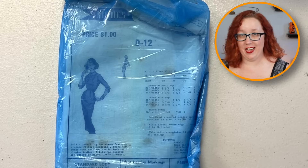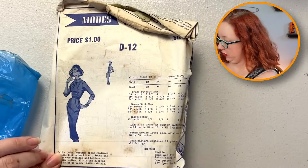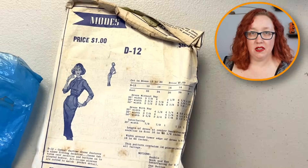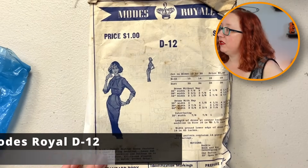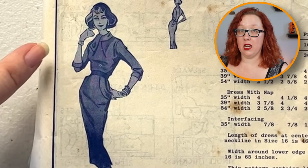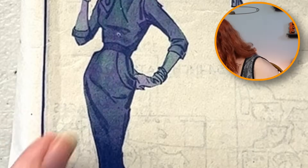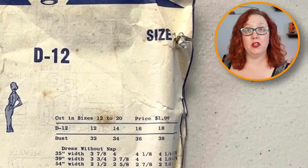Oh hello, Modes Royale — we love a good Modes Royale. The faces I'm making are not at the pattern, they're at the state of the instructions, which are dubious at best and gross at worst. I'm looking for a lone pattern piece that's trying to escape. This is Modes Royale D12 — it is a sheath dress with a very large collar that has a one-sided drape and what look like very exaggerated pockets. It's a size 12, which in Modes Royale for this one is going to be a bust 32, because Modes Royale does not size their patterns like anybody else.